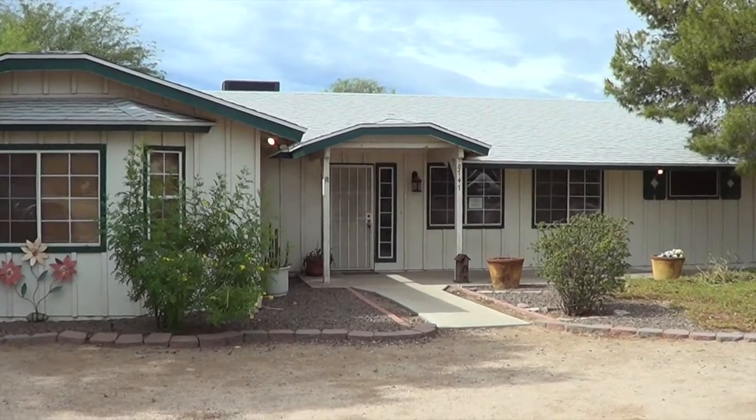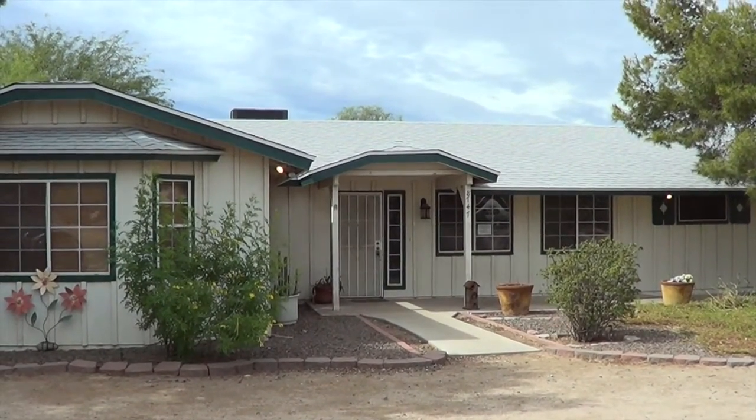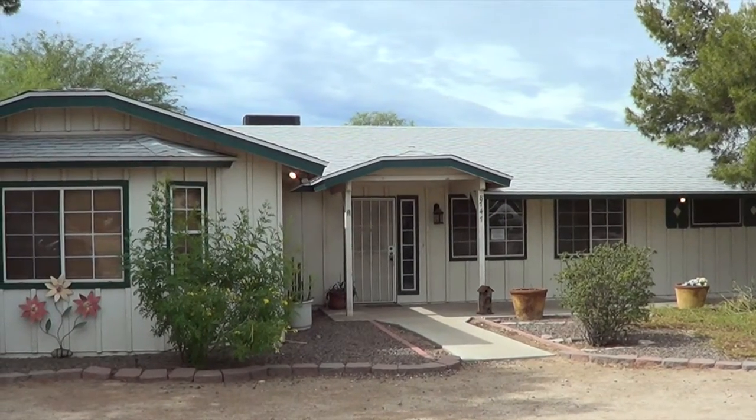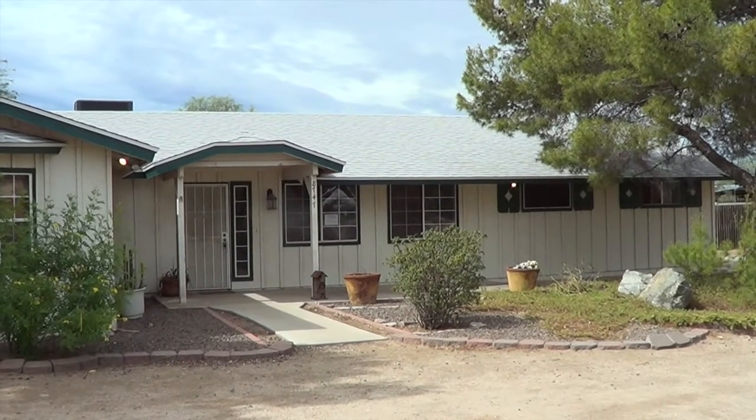If you have any questions about this property, please feel free to give me a call: 602-538-5707. See you at the next property.